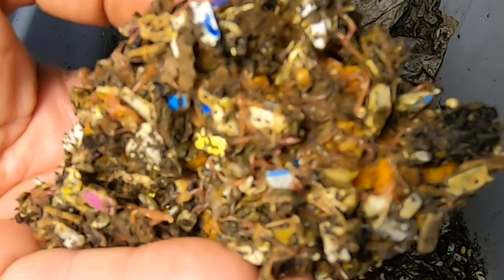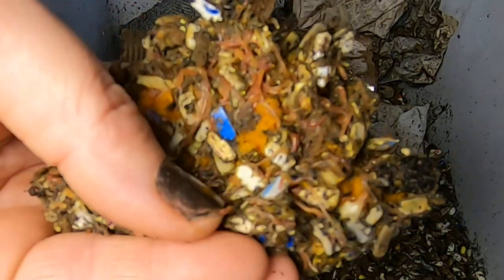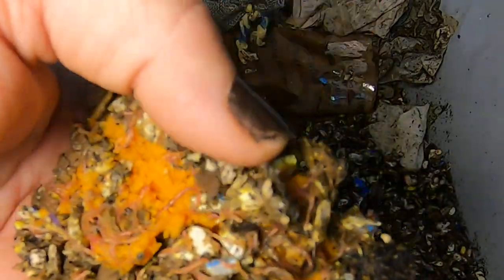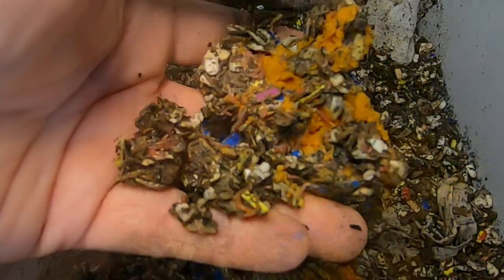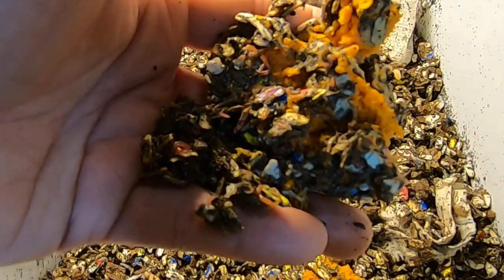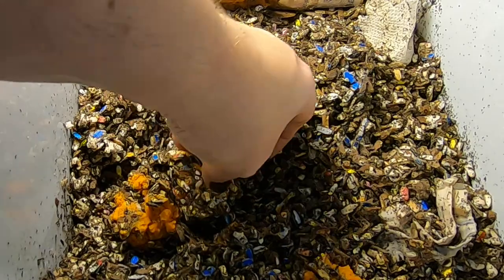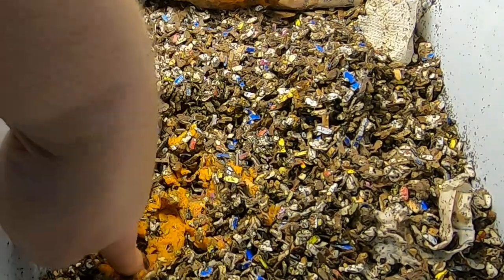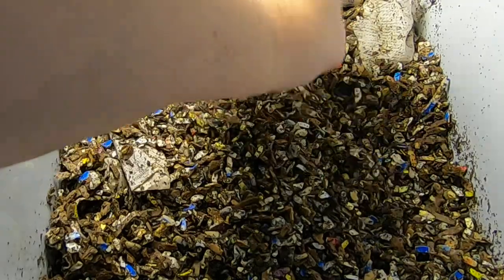Look at those little guys. I'm not counting them — no way. But I just wanted to show you that, to me, that looks like hundreds of the little guys all together here. So I'm going to cover them back up. I think that's enough food for them.